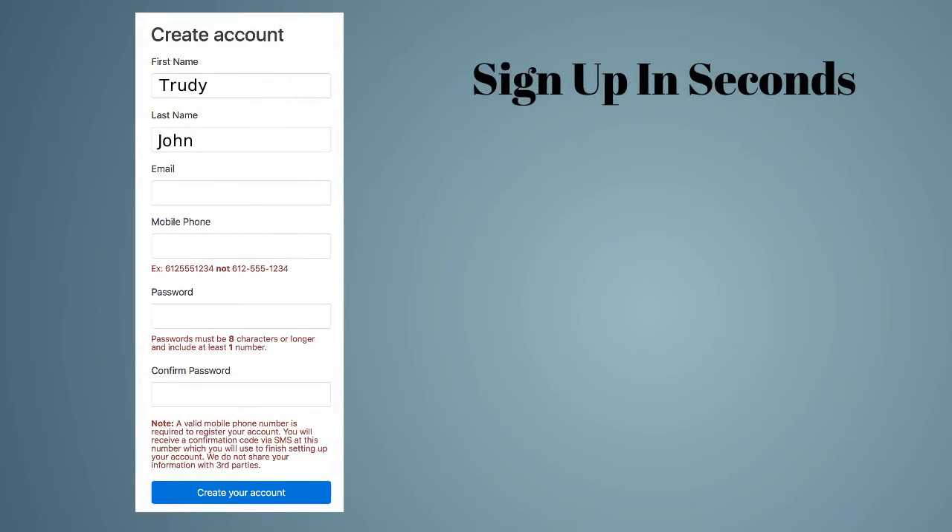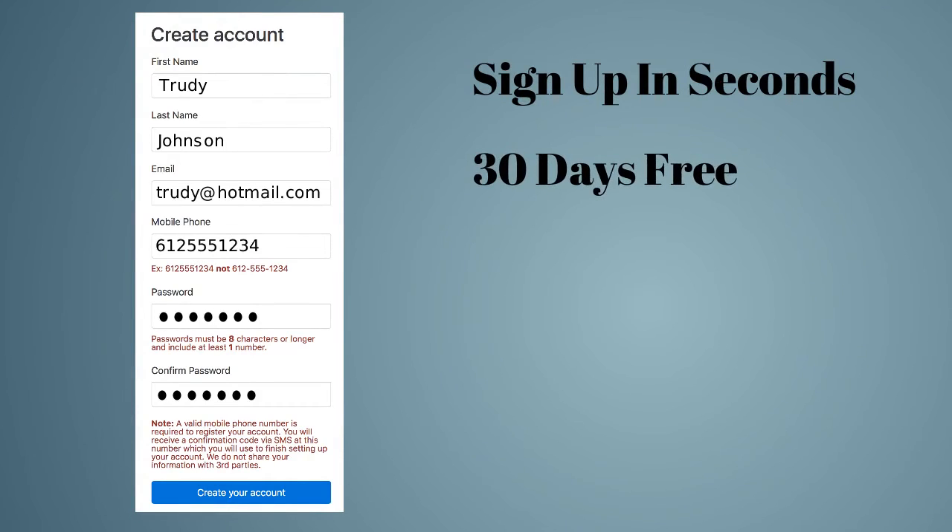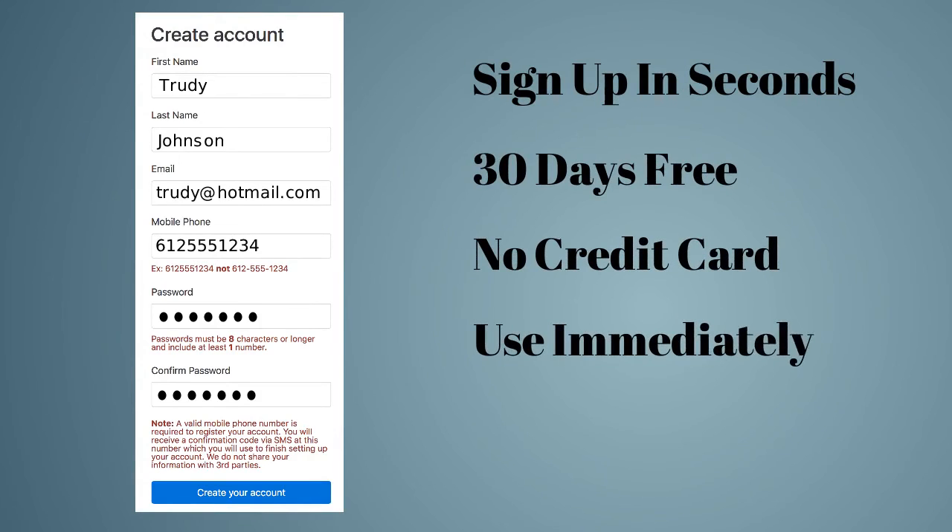It couldn't be easier to get started with Telephone Timesheets and see if it's right for your business. Sign up only takes a few seconds, and you'll have a full 30 days to try the system with no credit card required. Once you sign up, your employees can use the system immediately. And if you decide to continue beyond the 30-day trial, our pricing is the lowest on the market at a flat rate of $3 per user per month.